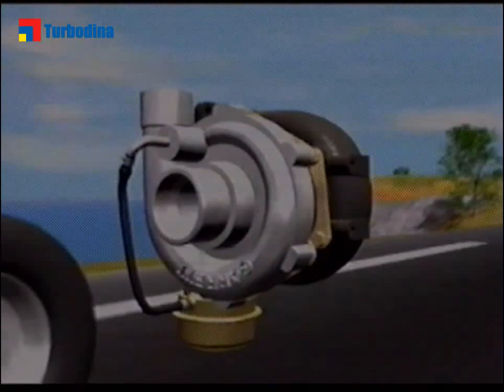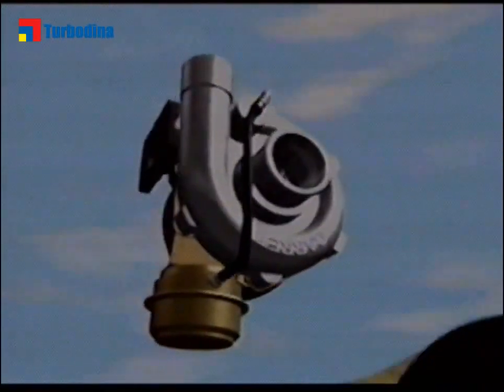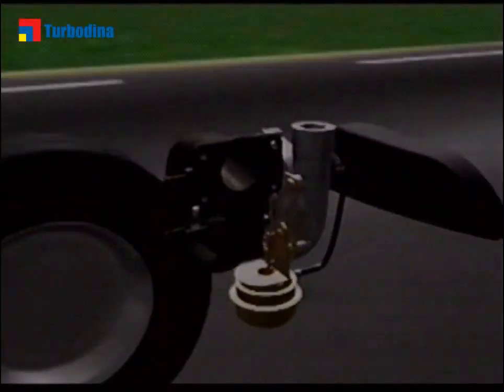The materials used in the manufacture of Garrett turbos undergo thorough testing in order to make our products the most reliable on the market.